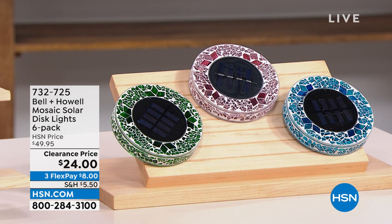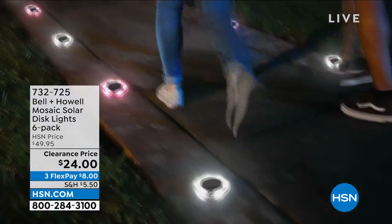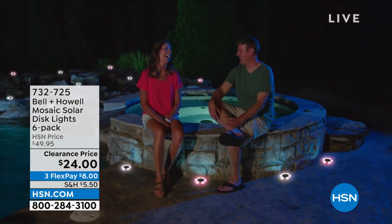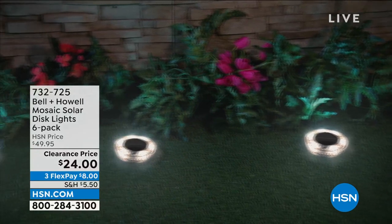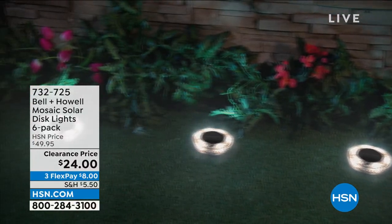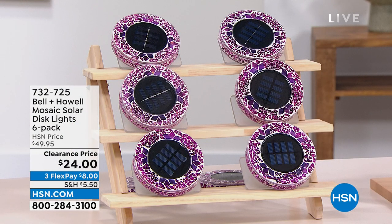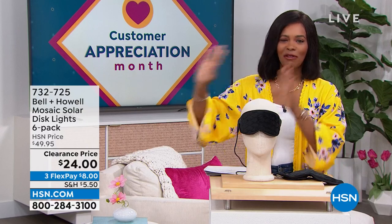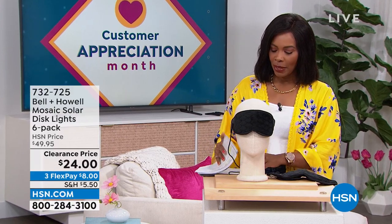This is the Bell and Howell Mosaic Solar Disc Lights and you're getting six of them — you're just choosing colors. What's great is that they're a beautiful mosaic during the day, but at night the solar takes over, the light comes on, and all of a sudden you've illuminated your walk path, garden, or front door. You're getting six of them for half price. On FlexPay, they're $8 to get home. Item number 732-725 in case you wanted to jump in.